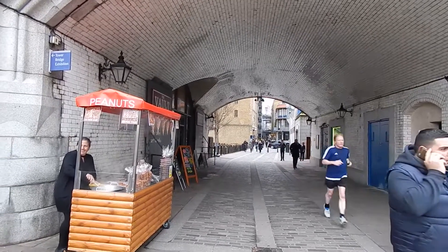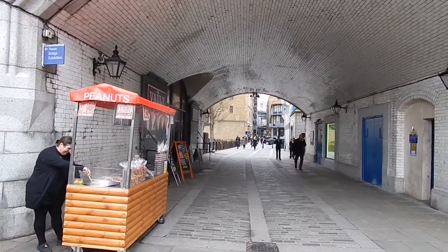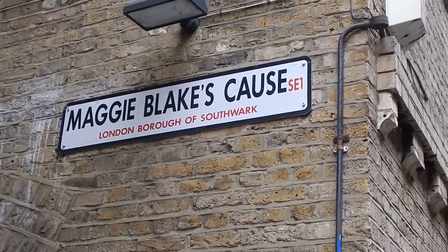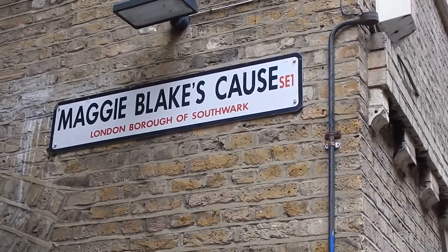Now passing under Tower Bridge. The walk turns left down Maggie Blake's Cause to go by the river again.